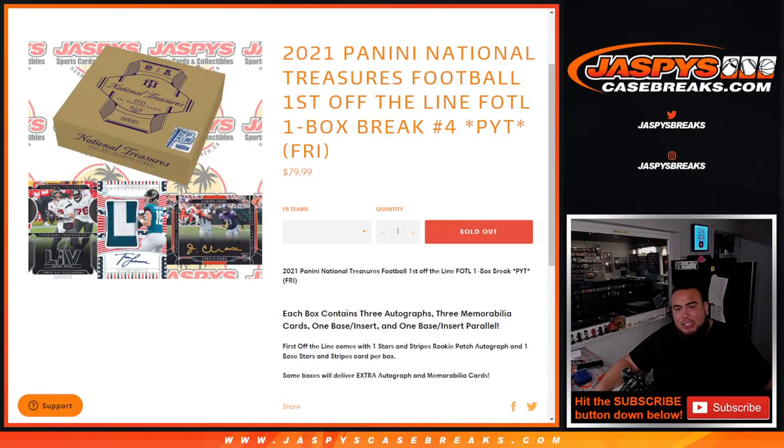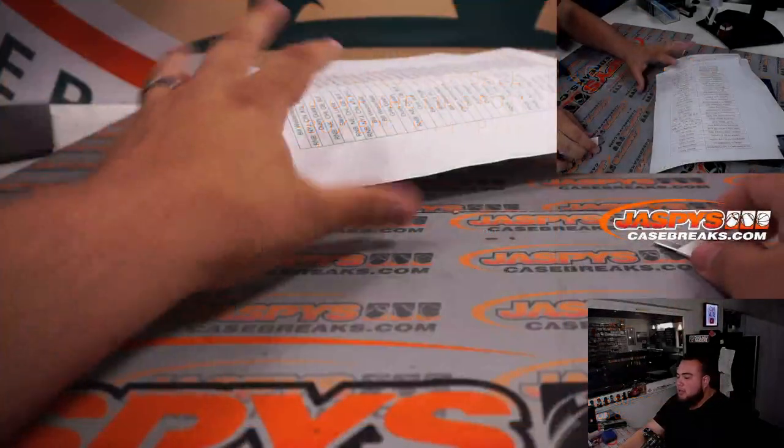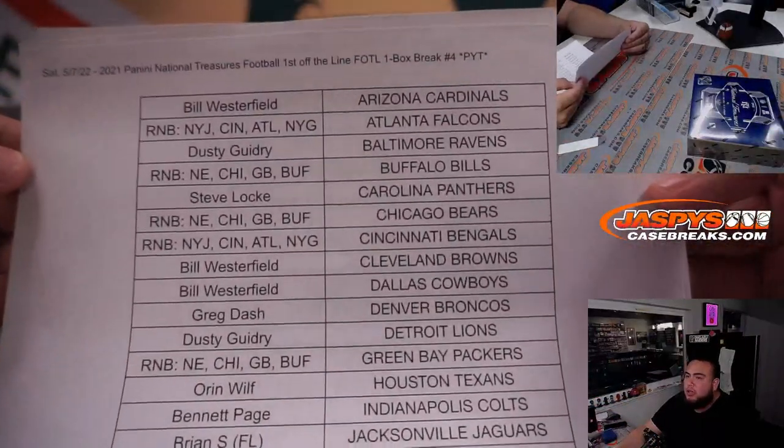What's up everybody, Jace here for JaspysCaseBreaks.com. Last break of the night guys - this is Panini National Treasures Football, First Off the Line Edition, one box break, picatin's number four, last box out of the case. We had to do two random number blocks again; everybody else bought in straight up.